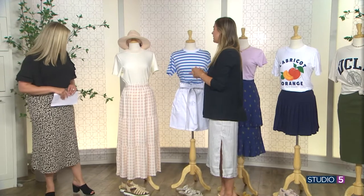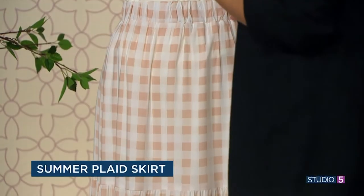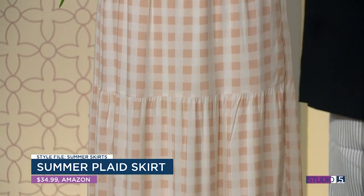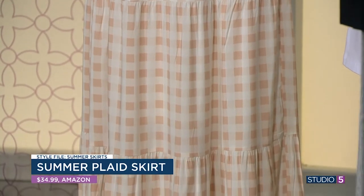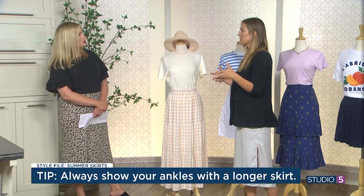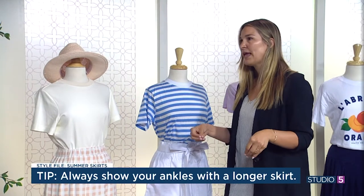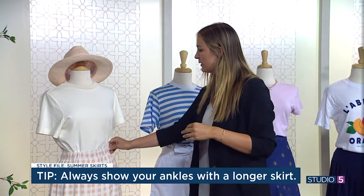First up: pink summer gingham. This has been the 'it' skirt of the summer. It's off Amazon, $34.99, and comes in a number of colors. Gingham can look a little 'picnicky' at times, but this takes it out of that — it's mature. One tip when wearing a longer skirt: make sure you can always see your ankles. If not, it looks like circa 2009 with a jersey skirt dragging on the ground. Showing a little ankle looks more flattering and elongates your legs.